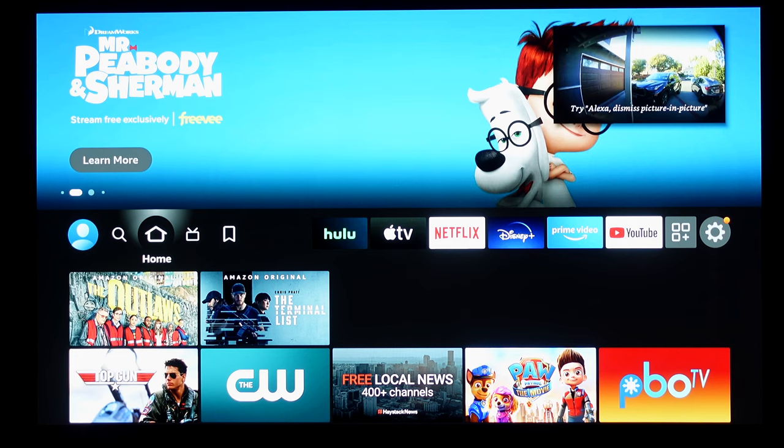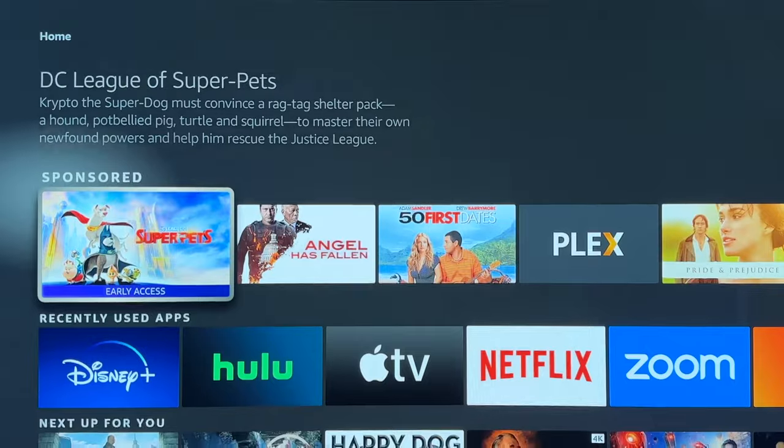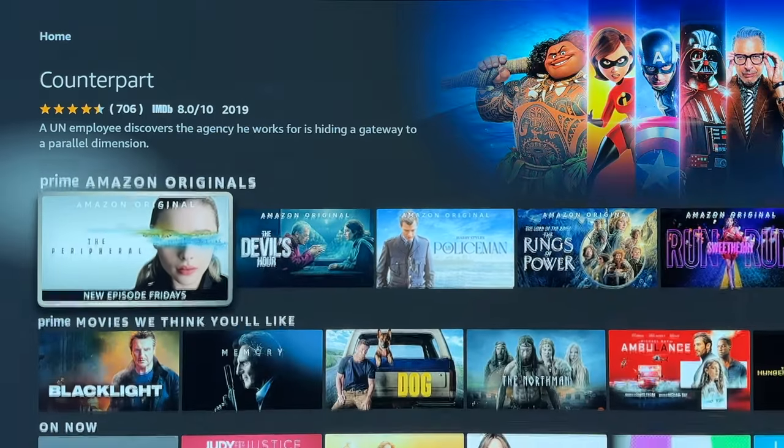When using these devices, they both feel quick and snappy. I found requests to Alexa triggered really quickly, and I have no complaints from a performance standpoint. I would say if anything makes the Fire TV Cube feel slow, it's the interface.